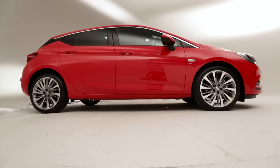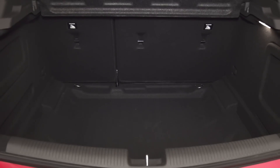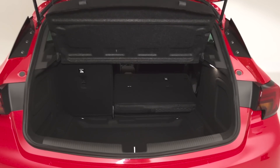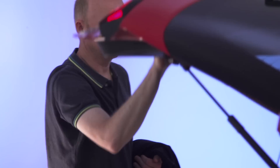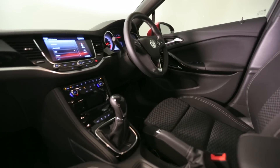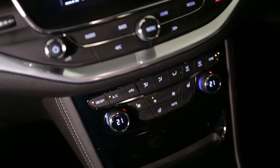It looks lower than the previous ones, and the floating roof design on the side with the black bits makes it look very stylish. It seems to be a very big boot, with a very low load lip. I don't know if that's a good point or a bad point, but I think that gives you extra height in the boot for large suitcases and things like that. It does look a very premium cabin area — very simple, but very functional. It looks very good.